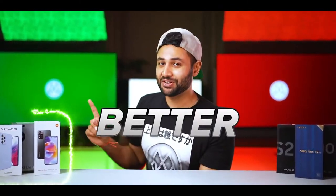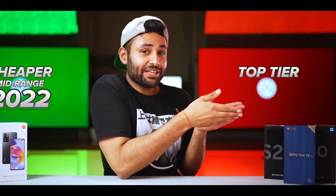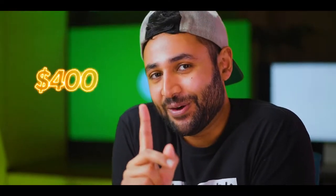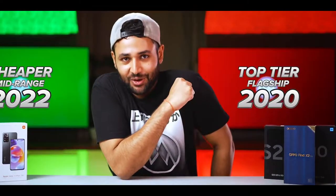Old smartphones are getting better, but at the same time, new smartphones are getting older. So for around $400 now, you actually have two choices: you can either get yourself a 2022 top-tier flagship phone for $400 now, or you can just go for a cheaper mid-range phone from just a couple of years ago.